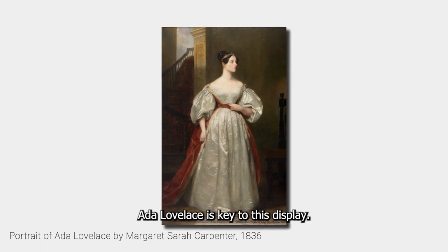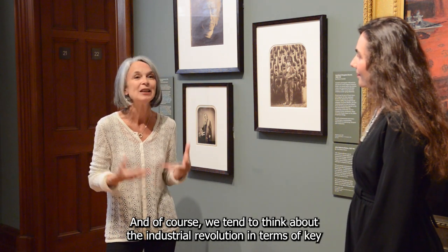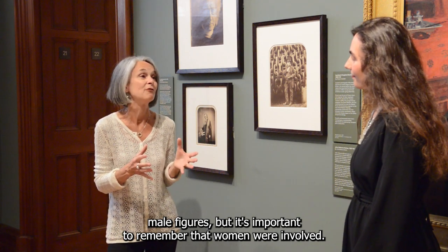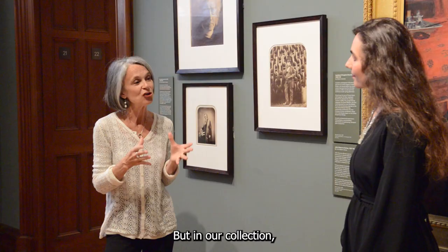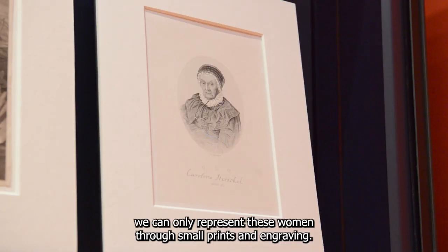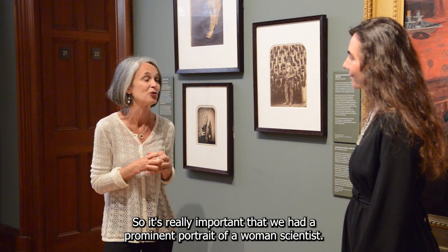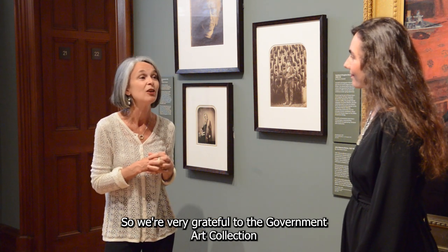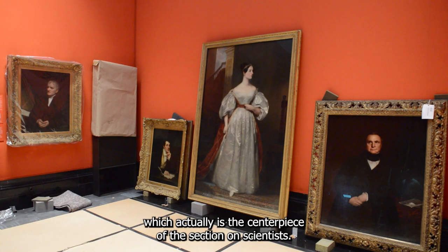Ada Lovelace is key to this display. A lot of the individuals I have mentioned have been men, and of course we tend to think about the industrial revolution in terms of key male figures. But it is important to remember that women were involved. The first person to be called a scientist was in fact Mary Somerville. But in our collection we can only represent these women through small prints and engravings, and in the room they are completely overshadowed by their male contemporaries. So it was really important that we had a prominent portrait of a woman scientist. We are very grateful to the Government Art Collection for lending the wonderful painting of her by Margaret Carpenter, which actually is the centrepiece of the section on the scientists.